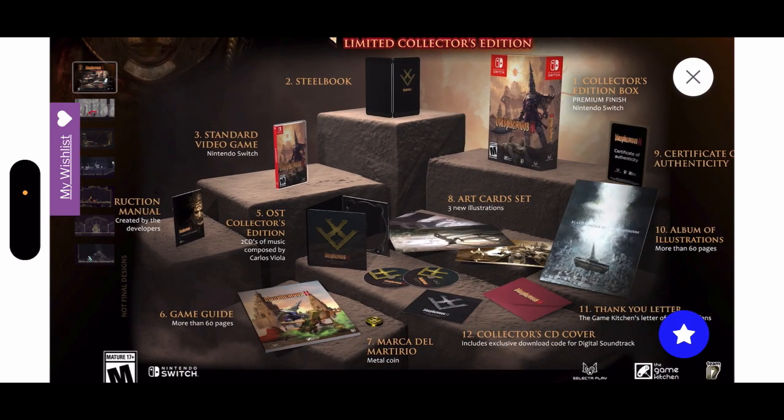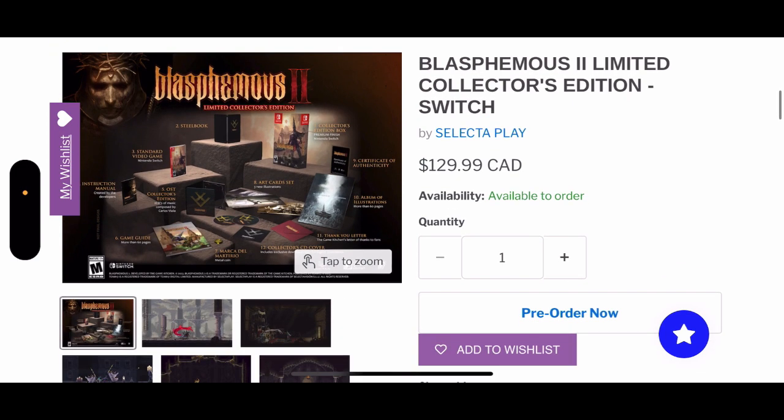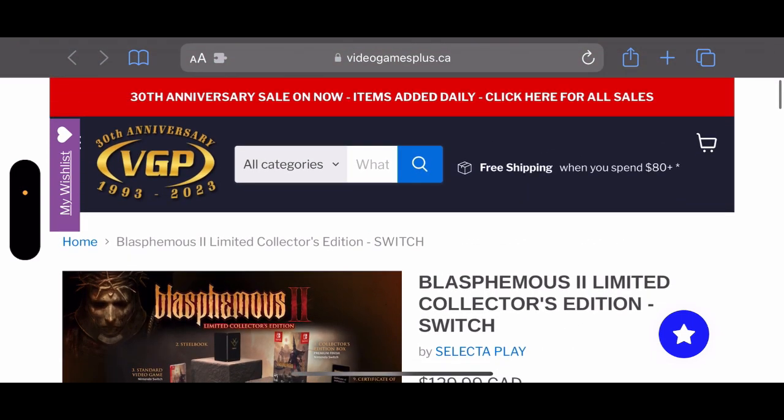An instruction manual created by the developers, and of course the game itself — all for only 130 Canadian dollars. You'll be able to pre-order this from the VGP website right over here.